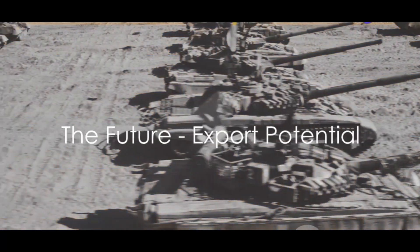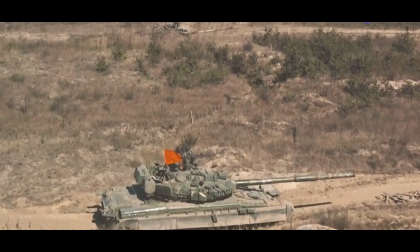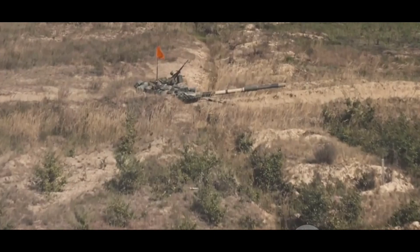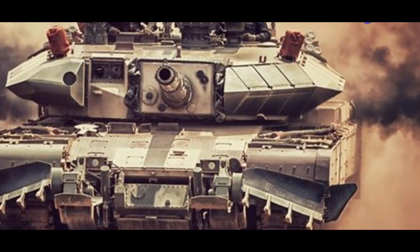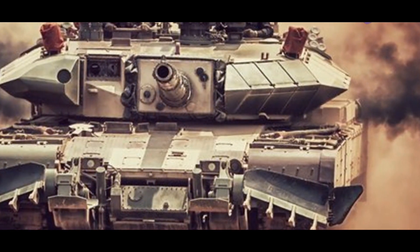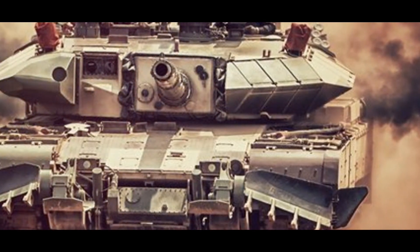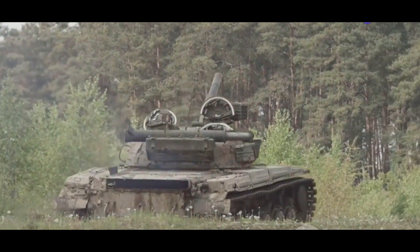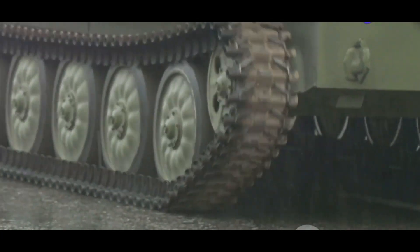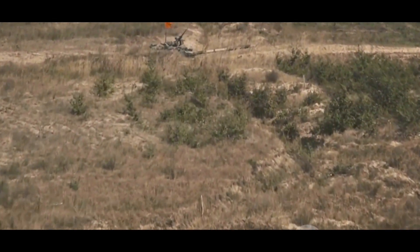The Kanchan armor's journey doesn't end at India's borders. This remarkable piece of defense technology has garnered interest and acclaim from countries around the world, reflecting its effectiveness and reliability. India has already exported the Kanchan armor to several countries, including Vietnam and Myanmar, equipping them with the same advanced composite armor that protects India's own main battle tanks. This validates the Kanchan armor's capabilities on the global stage and strengthens India's strategic partnerships.